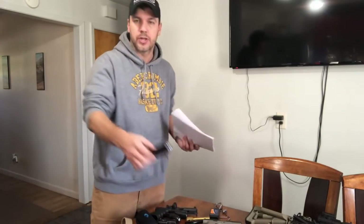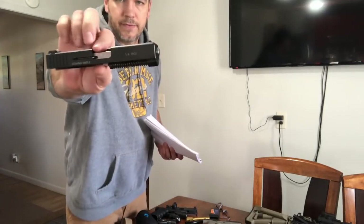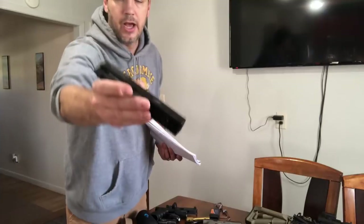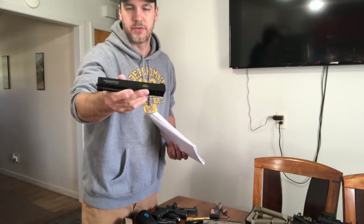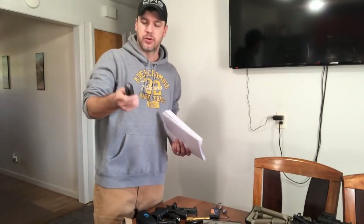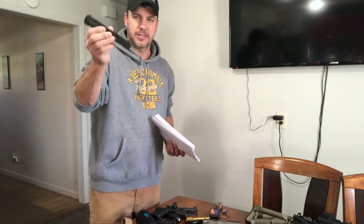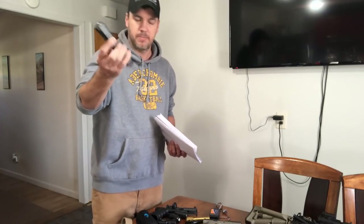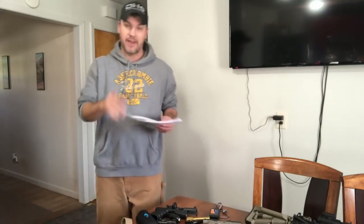A 22 conversion kit — what do you do for the guy with a Glock who likes to shoot a lot? Maybe he'd like a 22 conversion kit. This one is from Advantage Arms. I don't know if they're doing a Black Friday sale, but this is a cool piece of equipment that can save you a lot of money at the range.